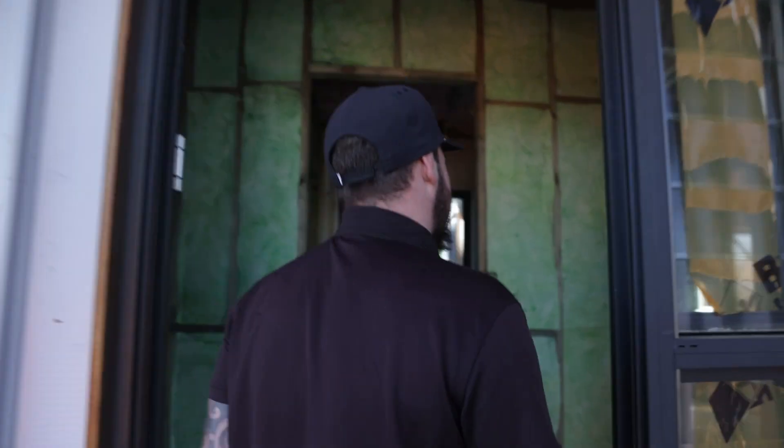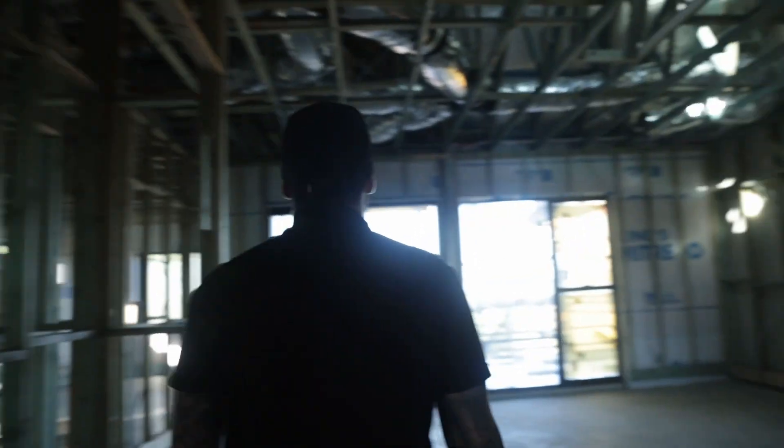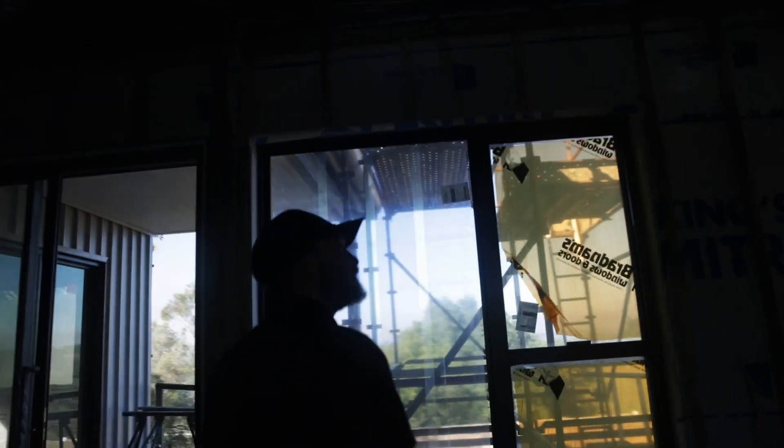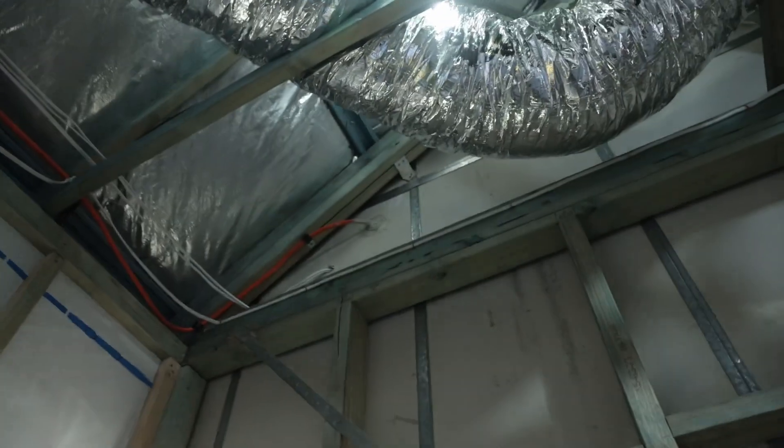That run through this tenancy is fire sealed. You can kind of see it — they run through that fire wall there and we've fire sealed it up.